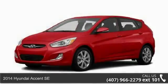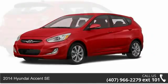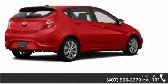Arrive in style with this 2014 Hyundai Accent SE. If you are looking for a first-rate auto, this one could be yours today.